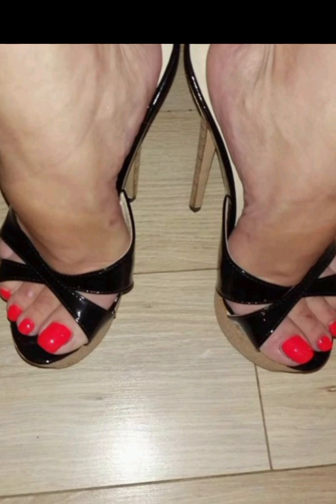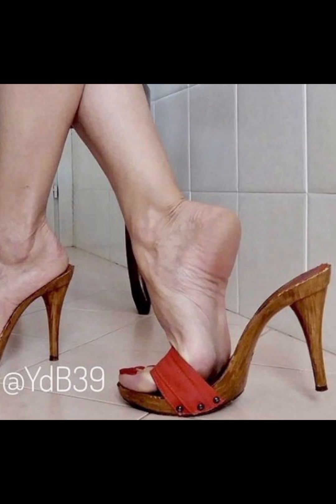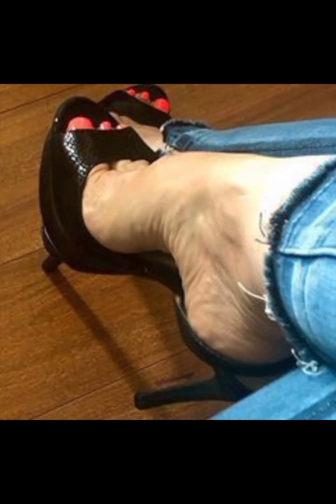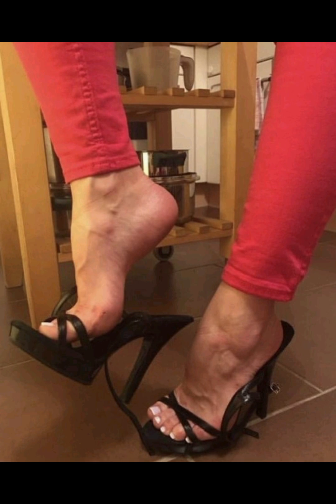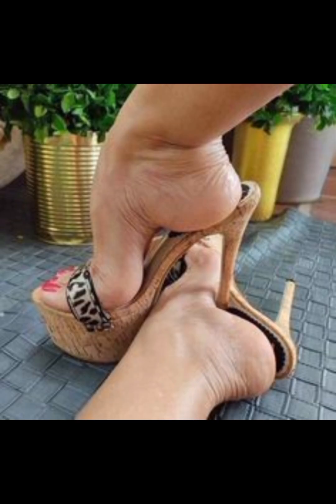My dear viewers, I am back again with more stylish, very gorgeous, and high heel sandals. They are very beautiful and amazing. High heel sandals are shoes with a heel and open front. They can be worn with many different types of clothes, from casual to dressy, and they make you look taller.